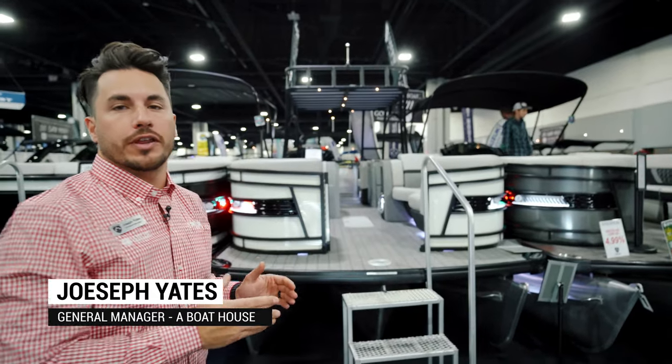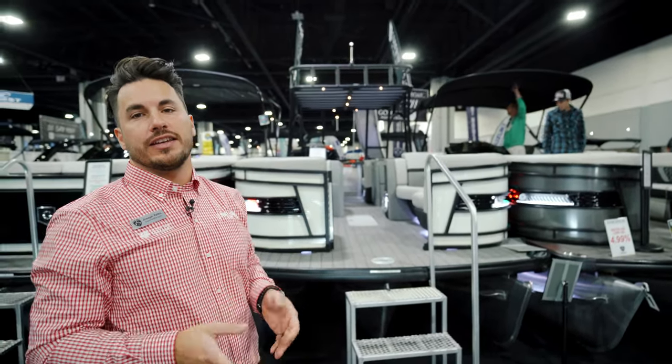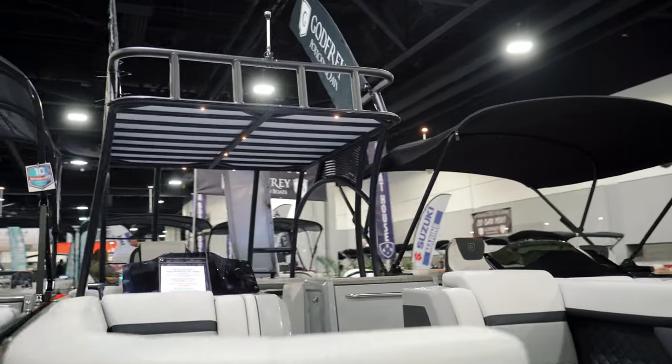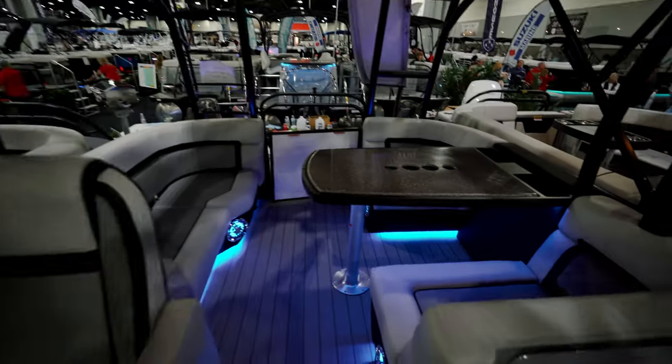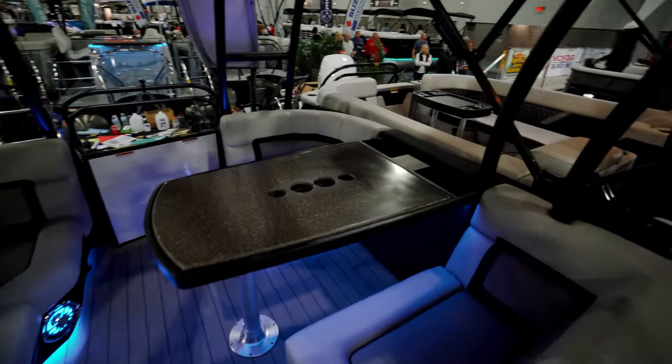What's up guys, this is Joseph, general manager at a Boathouse here at the Atlanta Boat Show. I want to show off this brand new 2023 Aqua Patio SDE Sun Deck. You can probably tell why I called this a sun deck — you've got the sun deck platform up top. SDE stands for Sun Deck Entertainer, and I'll show you a little bit about why it's called the Entertainer as well.